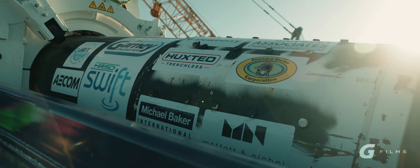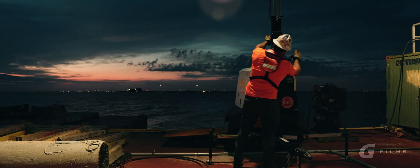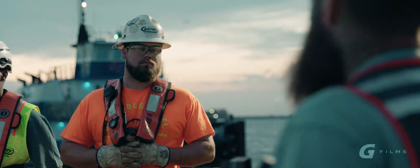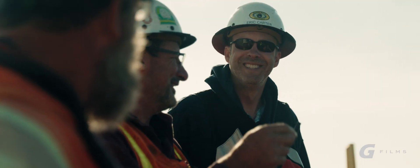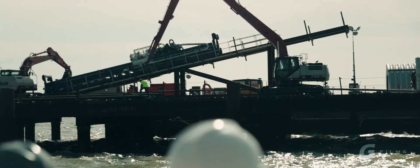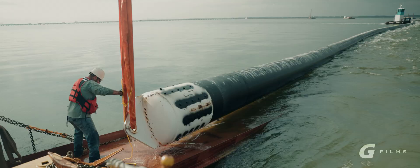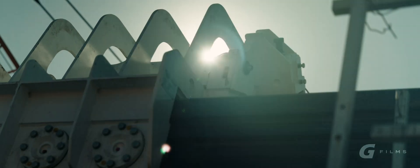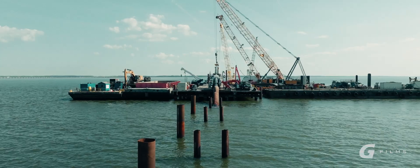We've been preparing for two years, designing this project for a long time, and now it's time to make it happen. Just to get to the point we're at today has taken hundreds of people — from the engineers, construction, permitting, HRSD, everybody involved. Today is kind of a culmination of years of work and planning. We're set up for success, and now it's time to execute.